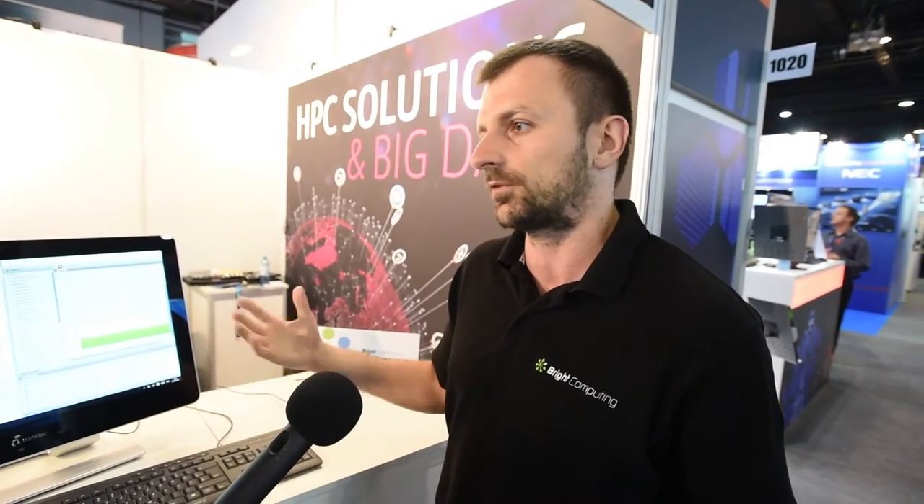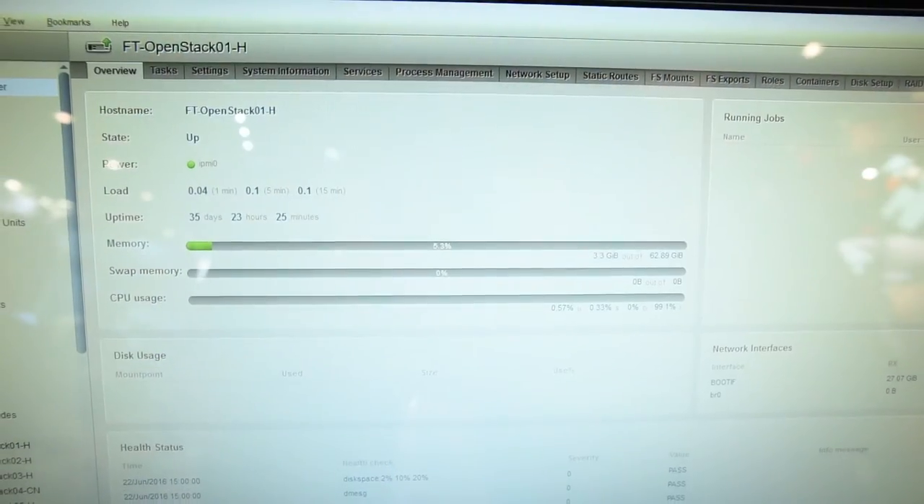In other words, an OpenStack private or public cloud. What we have here is a demo cluster which has been deployed with our HPC software stack, as well as with Bright OpenStack, which is our own distribution of OpenStack.